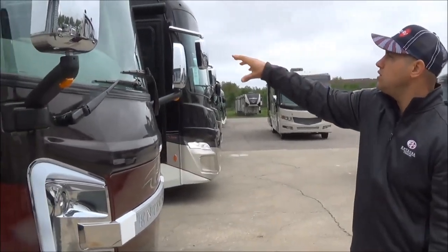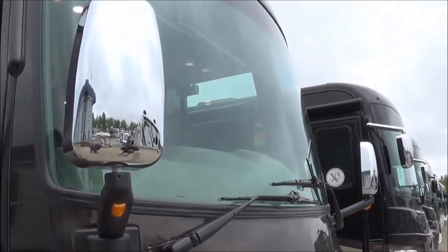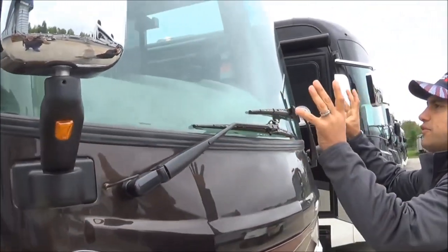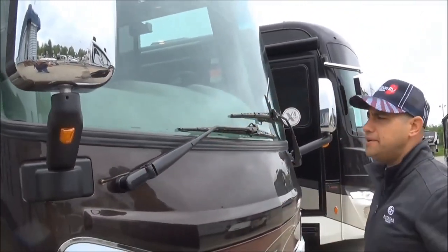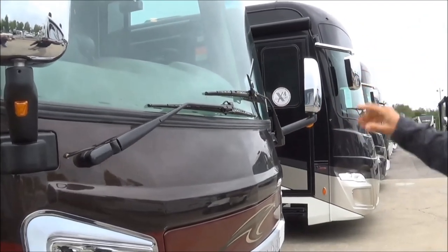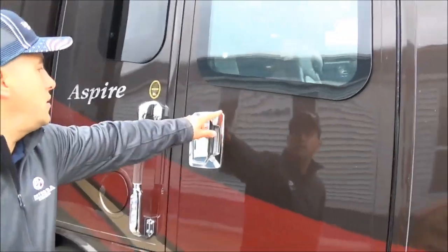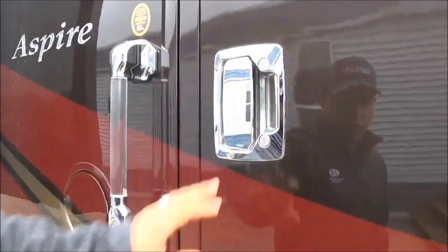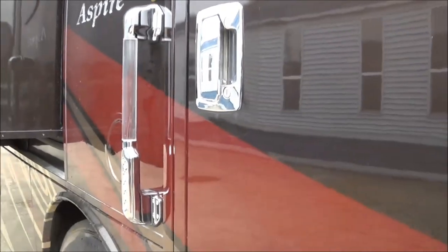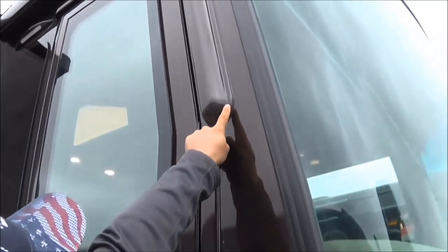When we get inside, this cab-forward design is what allows for that awesome visibility. The placement of your mirrors positioned out in front of the vehicle — as opposed to on the side — makes for better and easier comfort for the driver and better visibility. Another 2020 change is chrome handles entering into the coach.